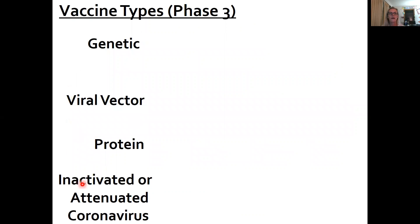There are actually five different kinds of vaccines being developed, but I'm going to start by talking about four. Those are: genetic vaccines, viral vector vaccines, protein vaccines, and an inactivated or attenuated coronavirus vaccine.